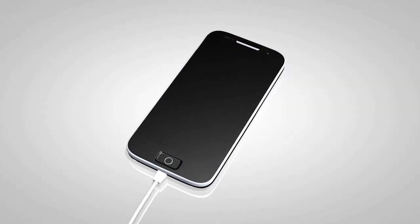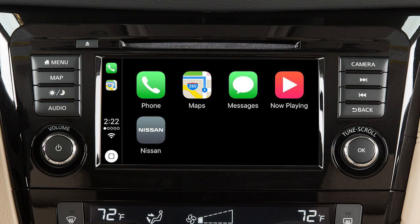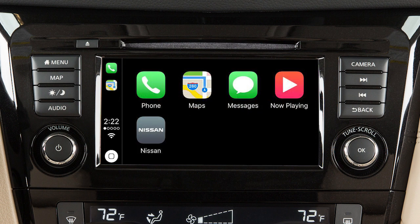After your iPhone is recognized by the USB connection, the vehicle's center display screen will change to a menu of available iPhone functions. Touch an icon to access that function. Touch the icon on the lower left to return to the Apple CarPlay main menu.